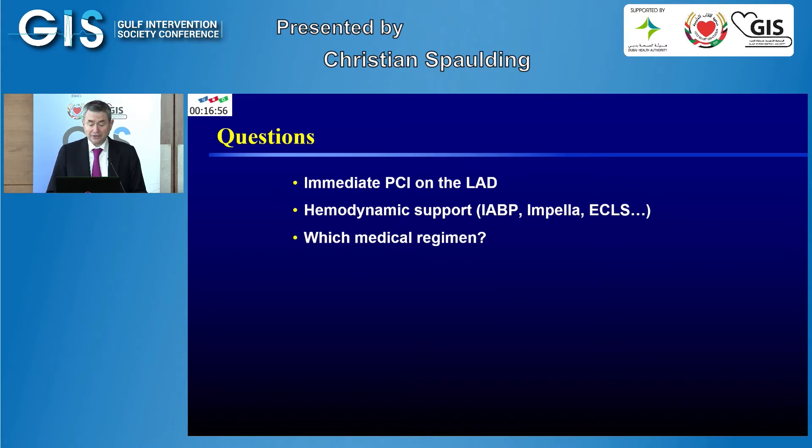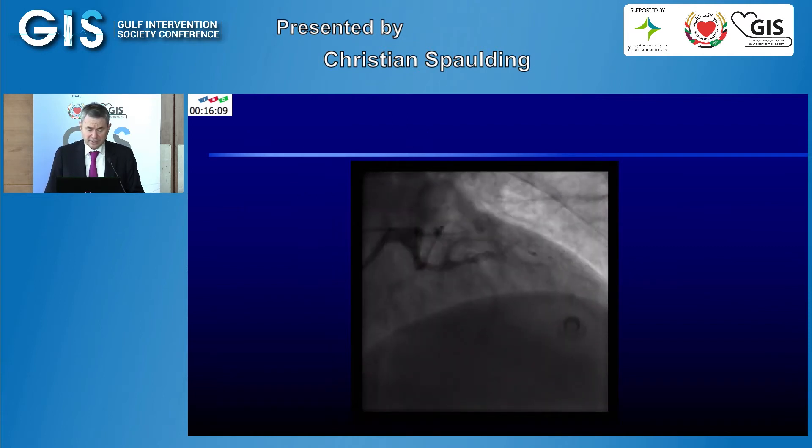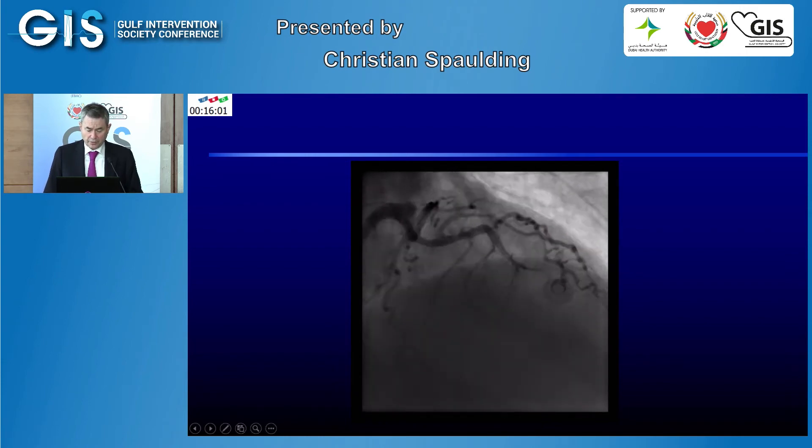Should hemodynamic support be placed before the procedure, and what medical regimen? Retrospectively, the decisions made were probably wrong. PCI was performed immediately, and when the operator was trying to open the LAD with the guide wire, ventricular fibrillation occurred, requiring cardioversion — actually 12 shocks — and intubation. That's when the rescue team was called. We performed PCI during CPR and finally managed to open the LAD.